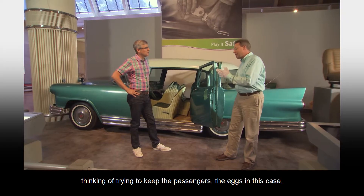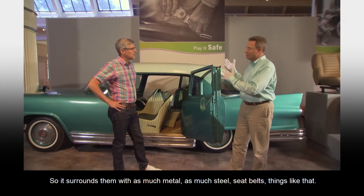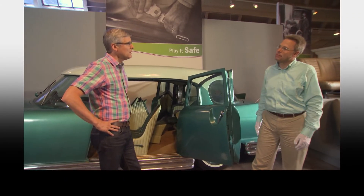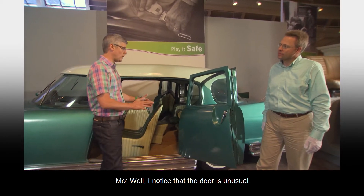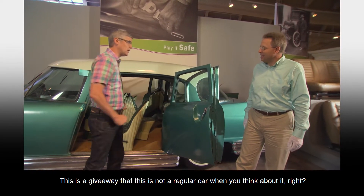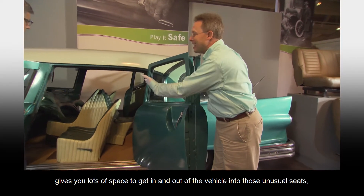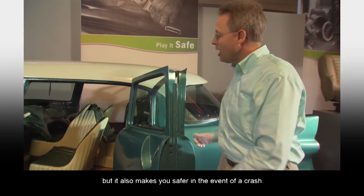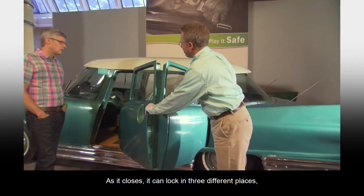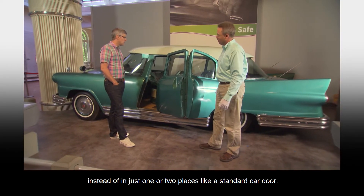A safety car is designed almost like a carton for eggs, thinking of trying to keep the passengers — the eggs in this case — as safe as possible in the event of an accident. So it surrounds them with as much metal, as much steel, seat belts, things like that. The door is unusual — this is a giveaway that this is not a regular car. This is an accordion-type door, which gives you lots of space to get in and out of the vehicle into those unusual seats. But it also makes you safer in the event of a crash. As it closes, it can lock in three different places — in the front, in the middle, in the back — instead of in just one or two places like a standard car door.